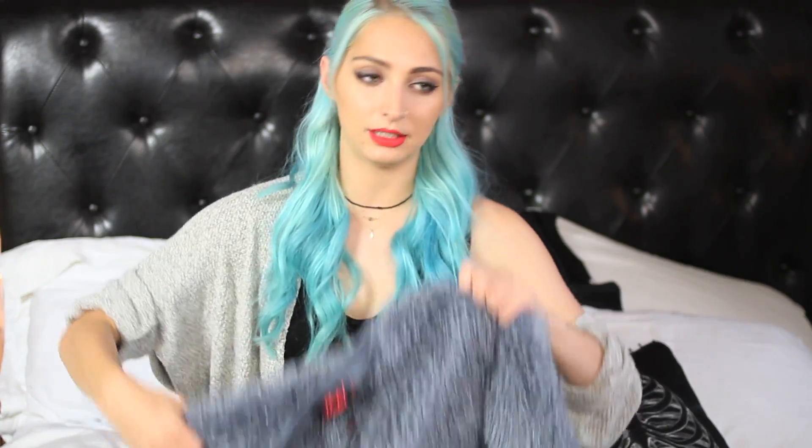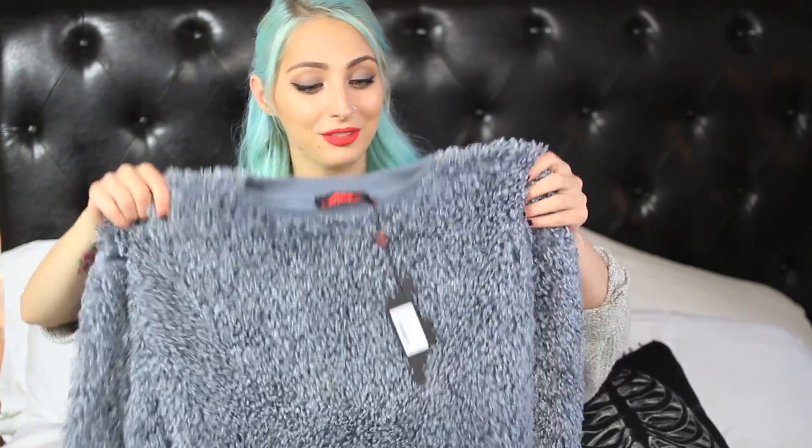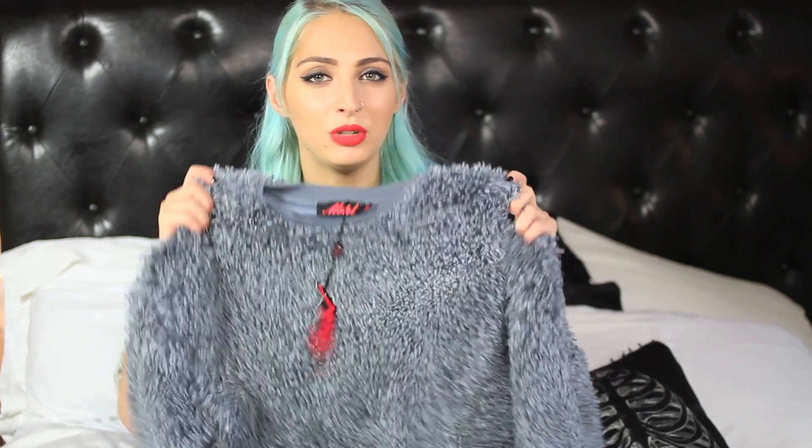The other item I got from Luminally is this Motel cropped fuzzy sweater. It's definitely a statement piece — I feel like this whole video I've been saying statement over and over again. This is just one of those items that is so soft, so warm, so fuzzy. You just feel so chic in it with a pair of high-waisted pants and black heeled booties and a high ponytail. It just feels so high-fashion.